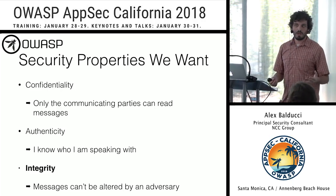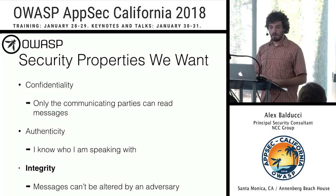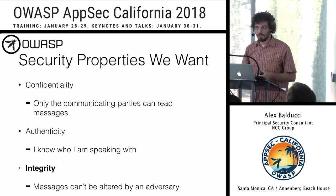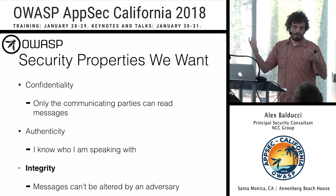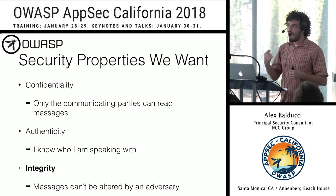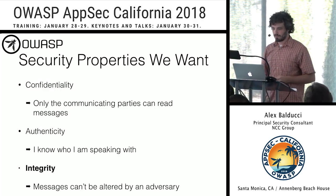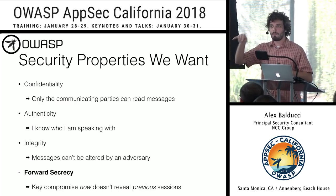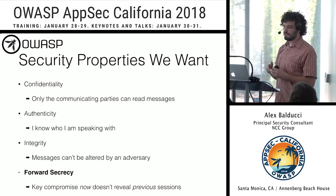We also want integrity — we need to make sure an attacker cannot modify any data sent back and forth. We can use an HMAC: encrypt our data and then apply an HMAC to provide integrity, so the server can perform the same HMAC and check whether it's been modified. We also have AEAD modes that encrypt while providing integrity in just one operation — you get confidentiality and integrity at the same time. And we want forward secrecy: if the server's key is compromised now, my previous sessions should not be compromised.